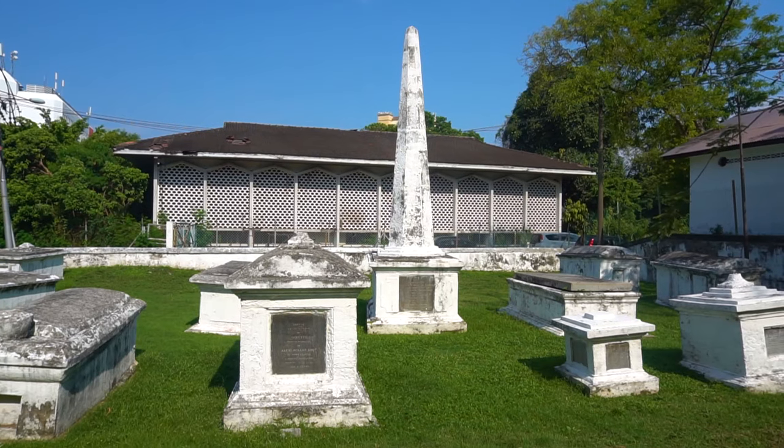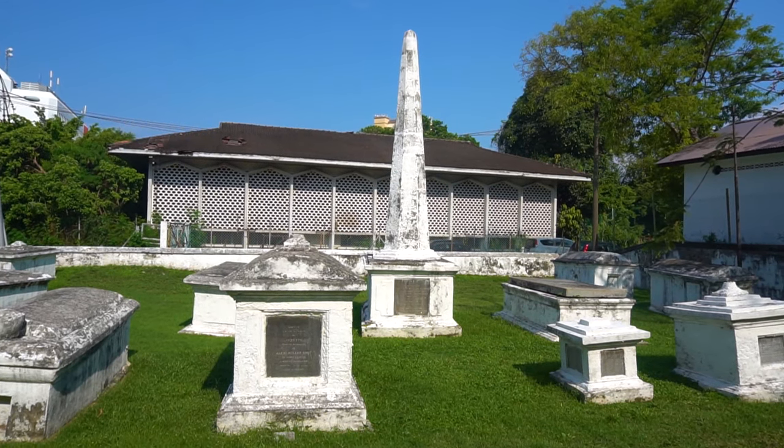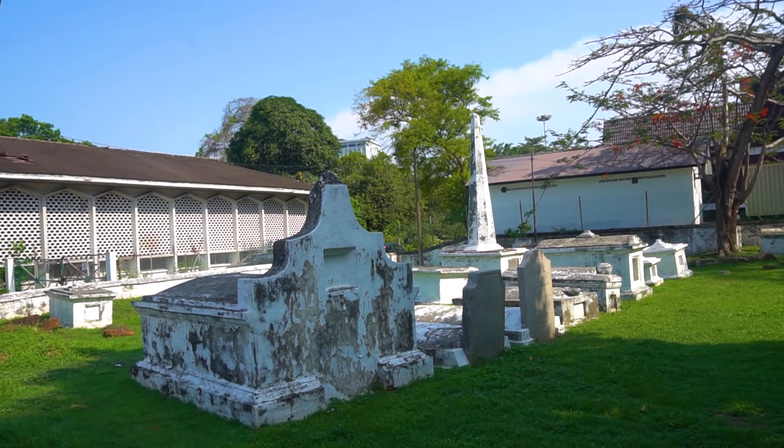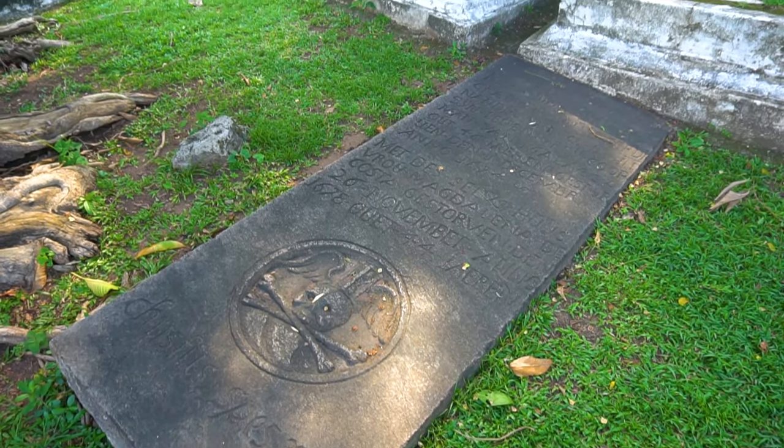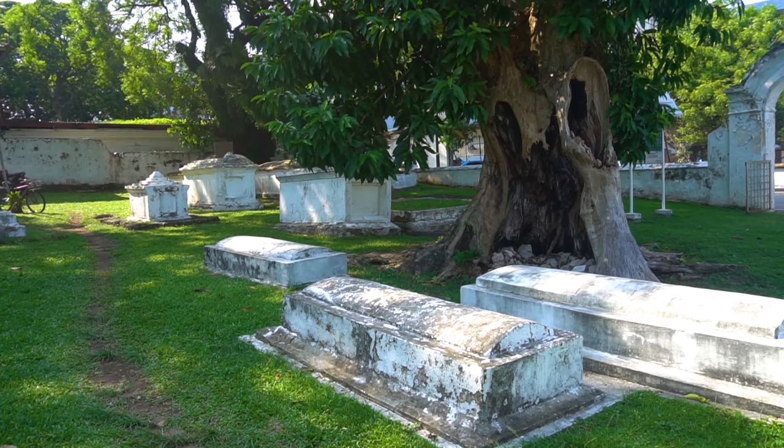In contrast to the crowded central square, you are likely to have the peaceful Dutch Cemetery to yourself. It was first used in the 17th century, but nowadays it houses more British than Dutch graves.